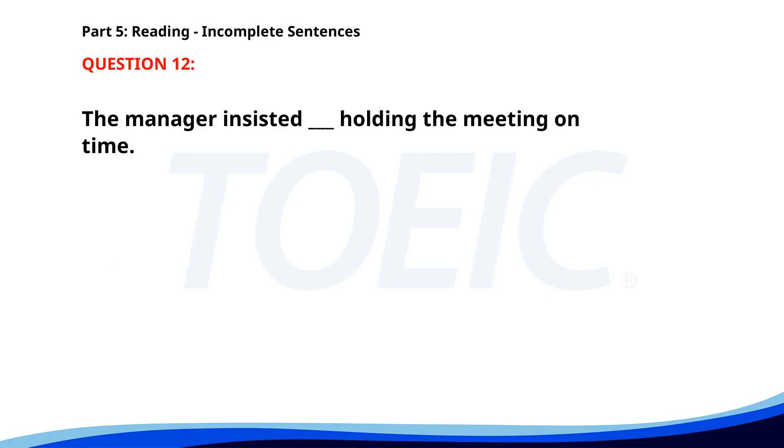Number 12. The manager insisted ___ holding the meeting on time. A. For. B. In. C. On. D. To. The correct answer is C: On.